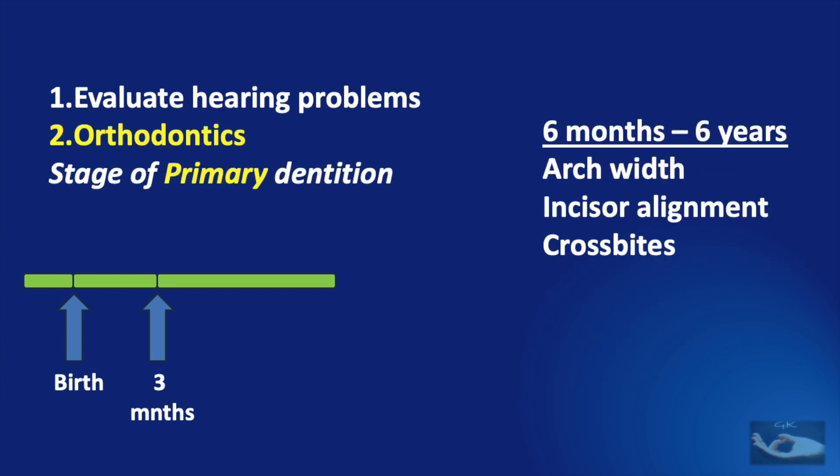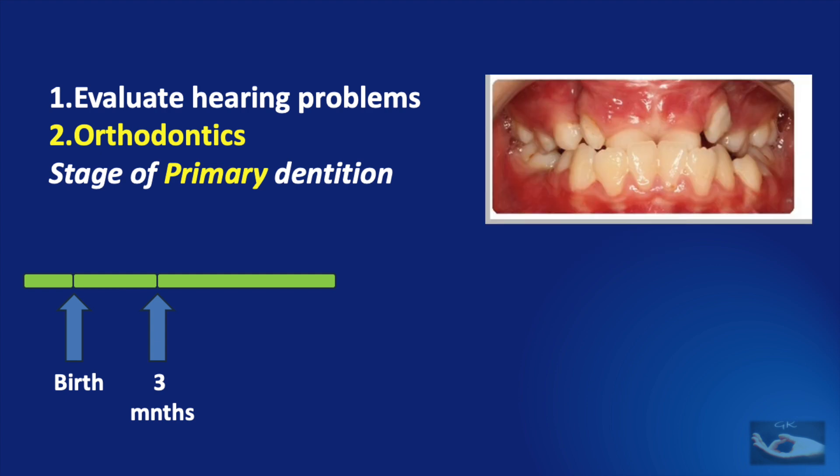After the formal cleft lip repair, along with evaluation of the hearing problems, we also need to start on orthodontic management. This is the stage of primary dentition, from 6 months to 6 years. Management at this stage with orthodontics will help to correct the arch width, incisor alignment, and correct any cross bites in the primary dentition, as shown in these pictures taken from literature.